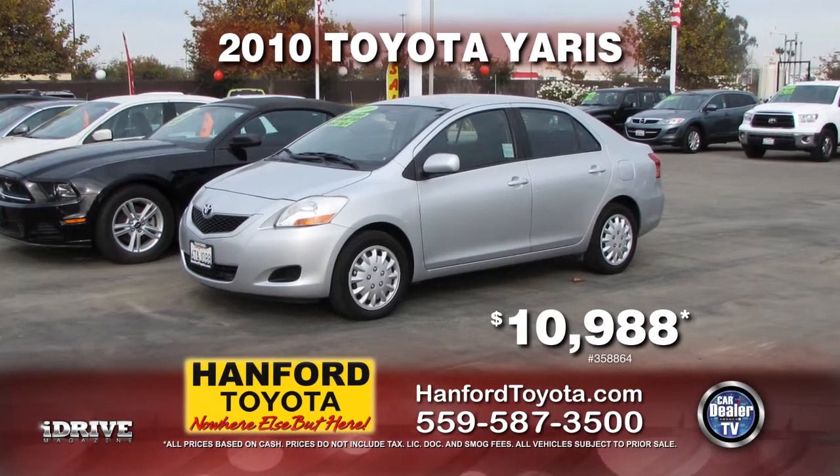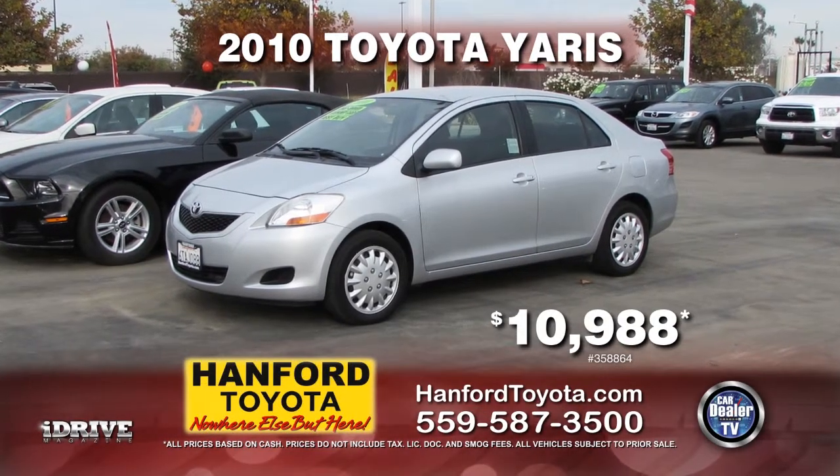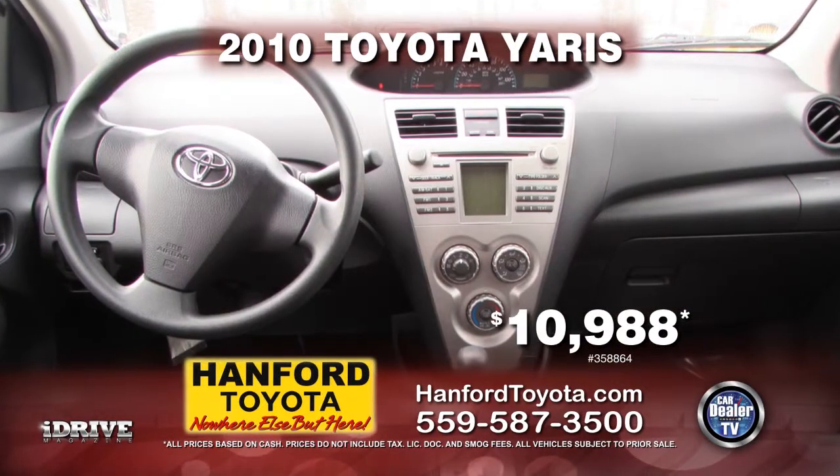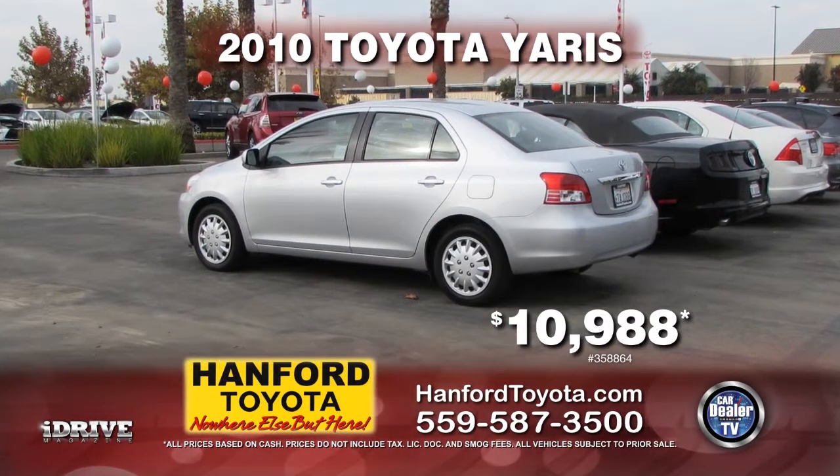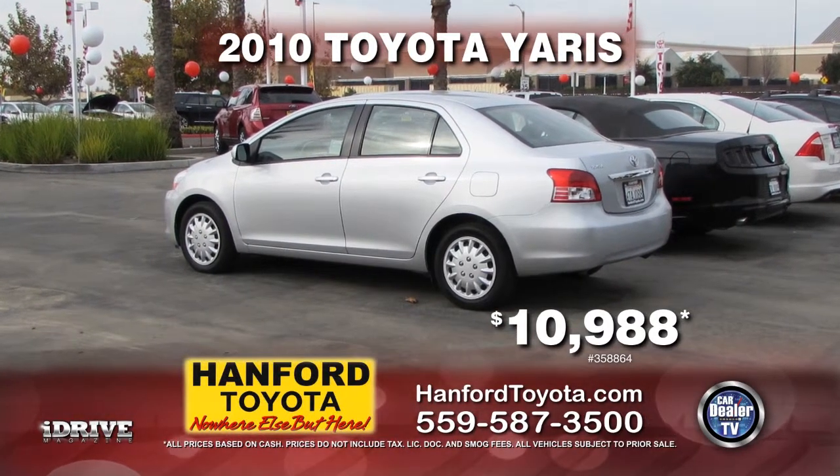Check out this cute little car from Hanford Toyota — it's a 2010 Toyota Yaris with AM/FM CD player, automatic transmission, air conditioning, and more. It can be yours for only $10,988.